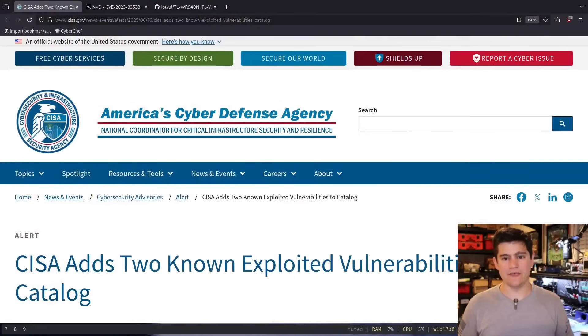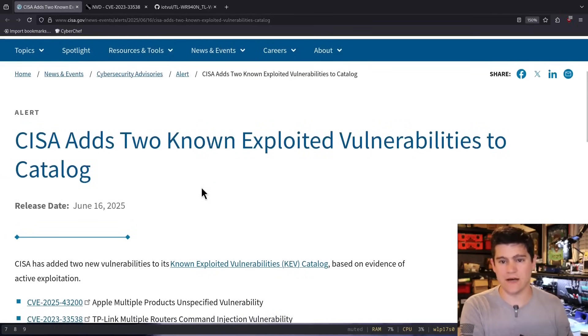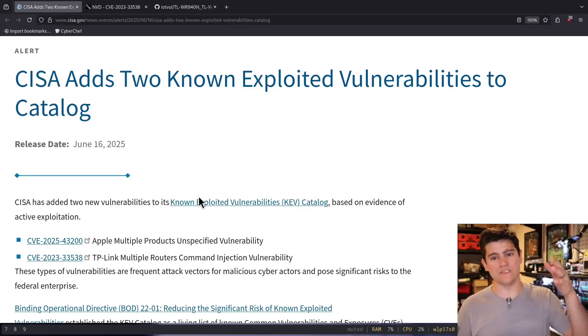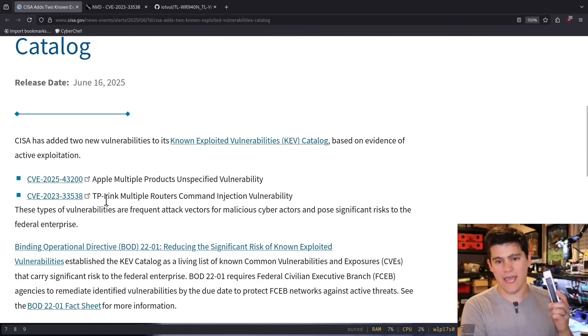This here is the website of the Cybersecurity Infrastructure Security Agency — they care about security so much they put the name in there twice. We're going to look at this alert that was sent out by them last month. They claim that there are two known exploited vulnerabilities. This is not theoretical — they know these are being exploited out in the wild. The first one is for some Apple product we don't care about, and the second is for our TP-Link router.